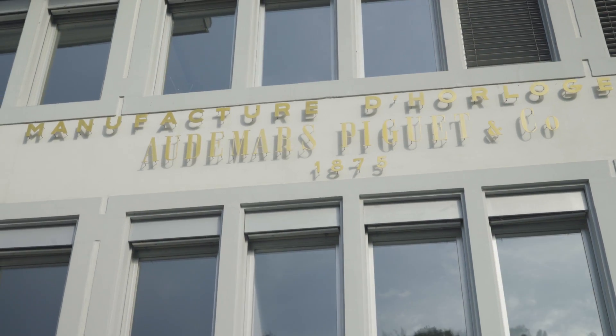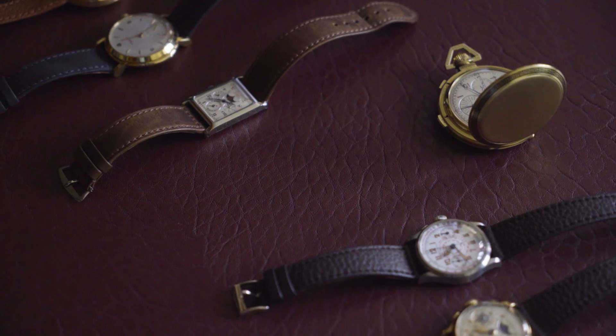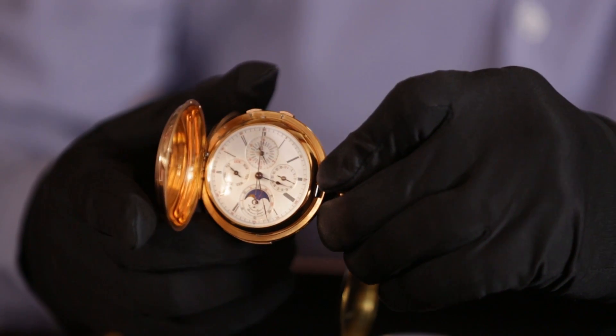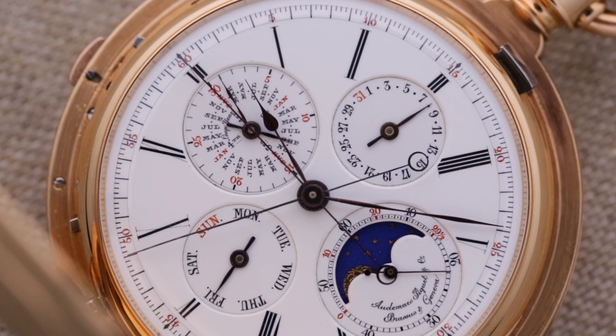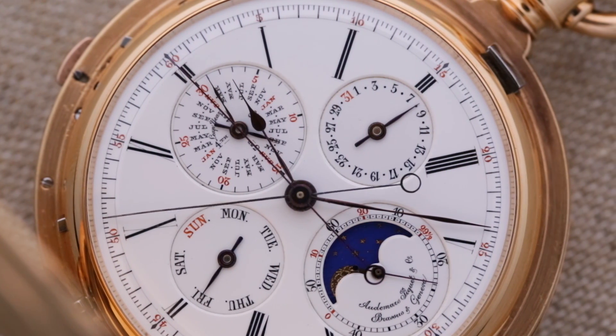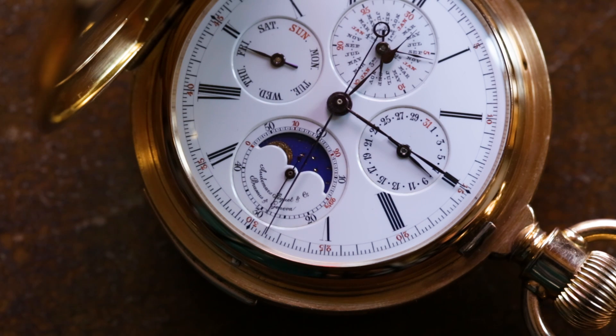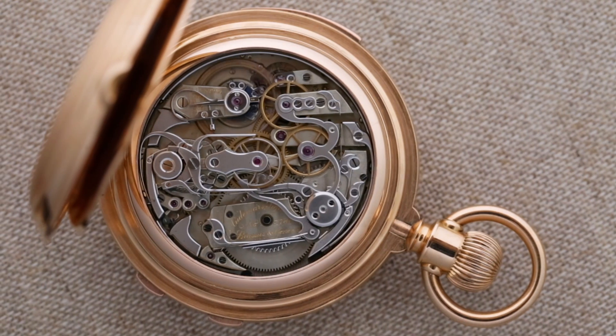We have selected for you today the most important, relevant and valuable watches of the Audemars Piguet collection. The production of this watch started in the 1880s. This is the oldest grand complication pocket watch we own, and it's a very good example of what we did at that time.